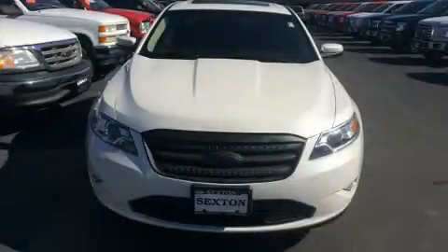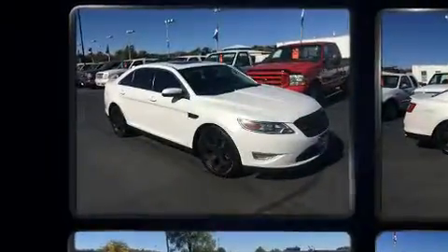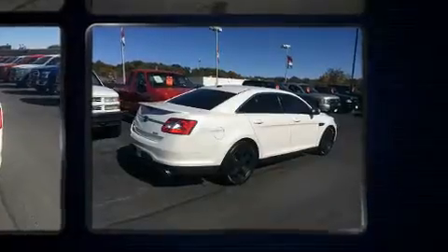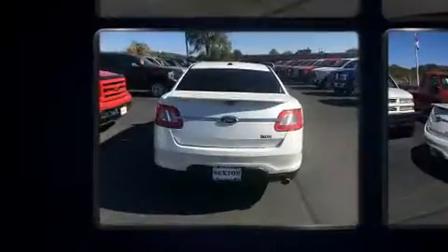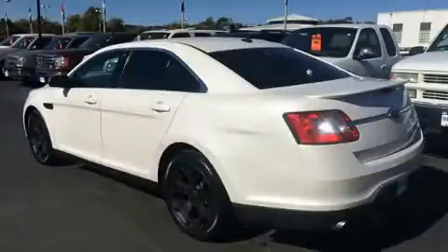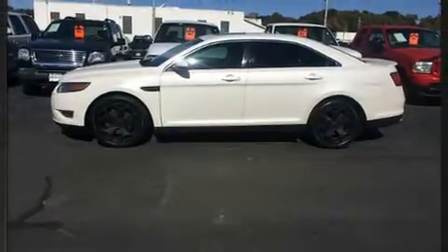You can expect a lot from the 2011 Ford Taurus. This four-door, five-passenger sedan has just recently passed the 60,000 mile mark. It features all-wheel drive versatility, an automatic transmission, and a 3.5-liter six-cylinder engine. A turbocharger further enhances performance while also preserving fuel economy.